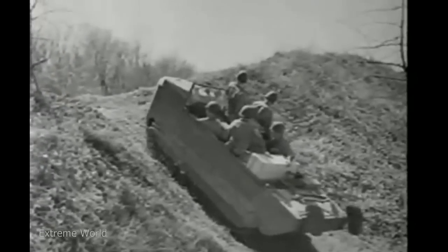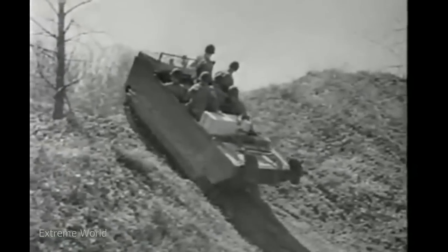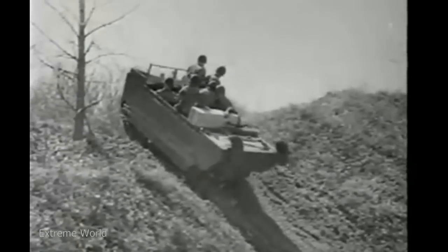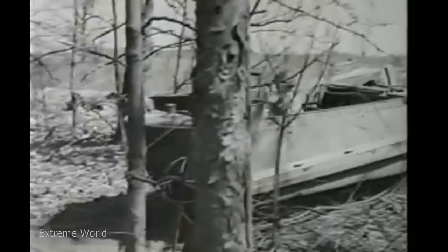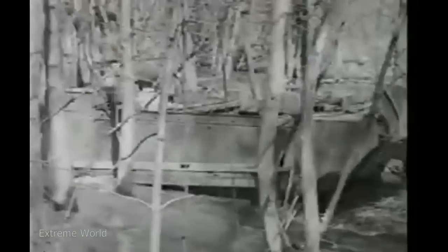Let's see just what the weasel can do. Under full load on a steep grade, it pulls ahead with power to spare. Swamps, marshes, and deep mud are impassable barriers to most vehicles. This one churns its way right through the deepest mud.